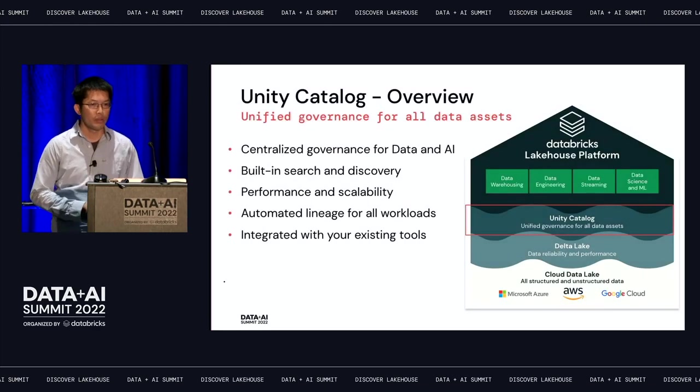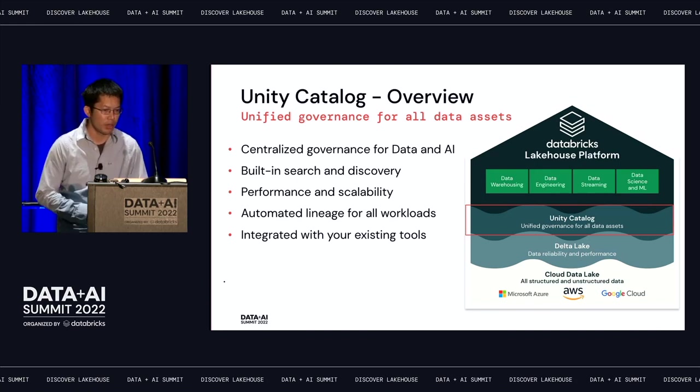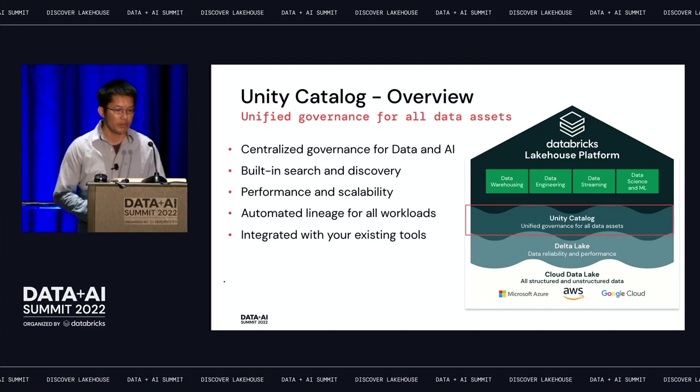Unity Catalog is our unified governance layer for all data assets. It provides central governance for data and AI. It has built-in search and discovery capability, automated lineage capture — which is what I'm going to focus on today — and integration with all the modern data stack tools.